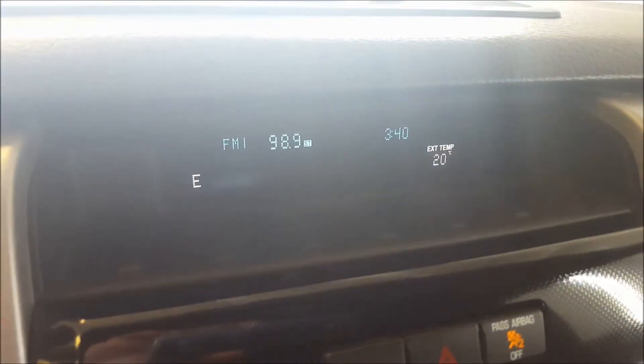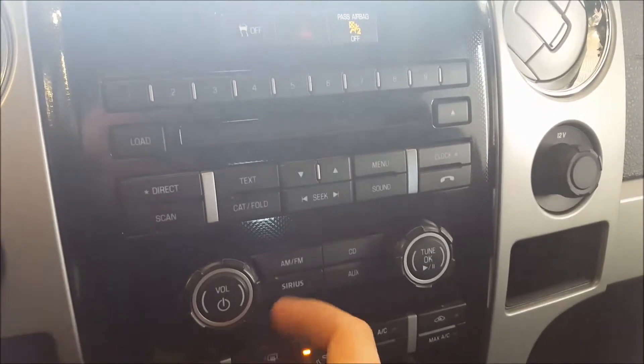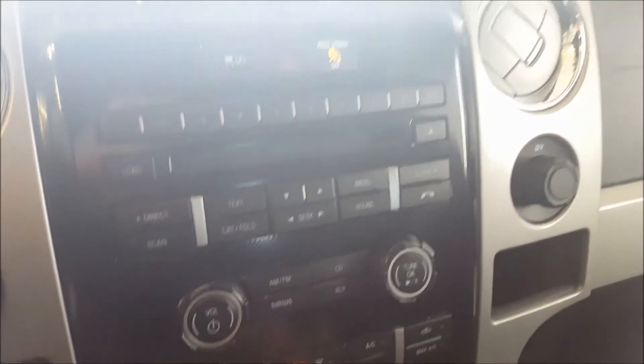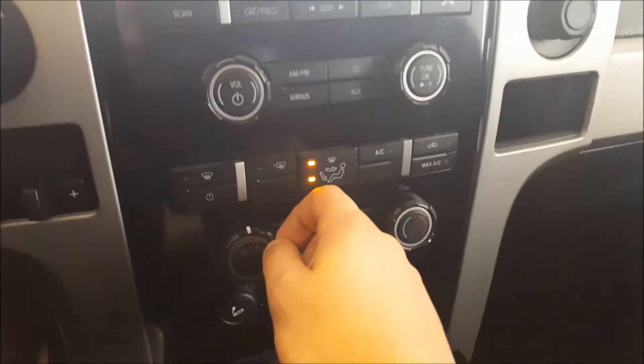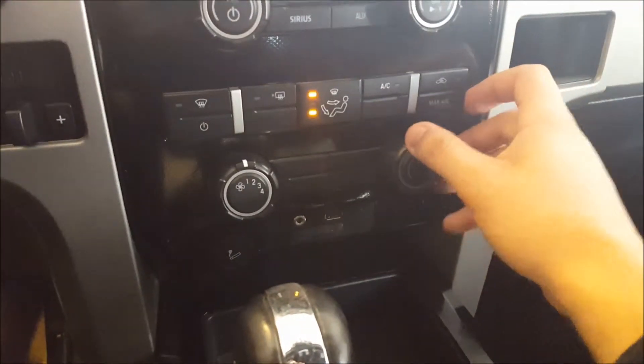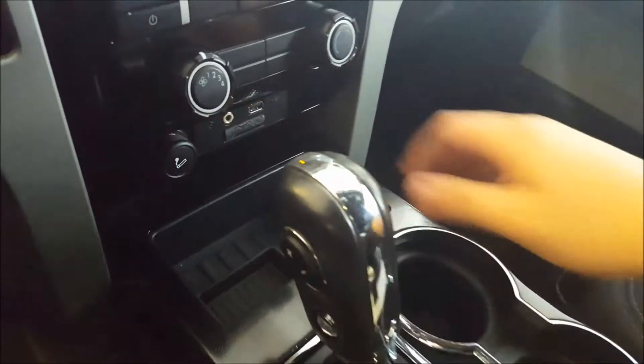Display screen showing your audio controls, outside temperature, time, and compass. Just below that, all your audio controls — you have AM, FM, Sirius satellite radio, CD, auxiliary, and Bluetooth audio. Just below that you have your climate controls, very straightforward. You have your audio inputs: auxiliary, USB, and a cigarette lighter or power outlet. Storage just below that.